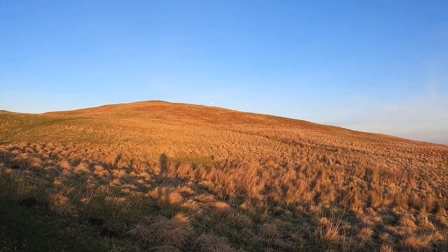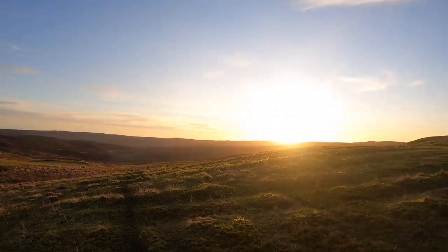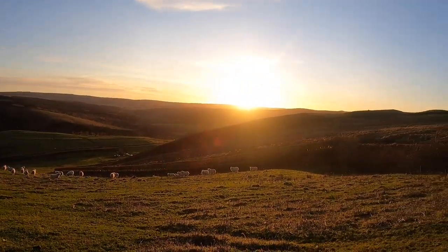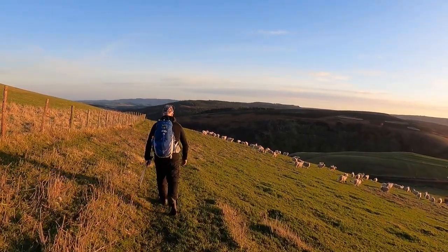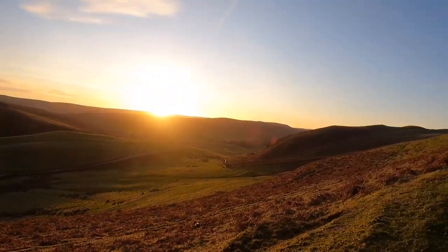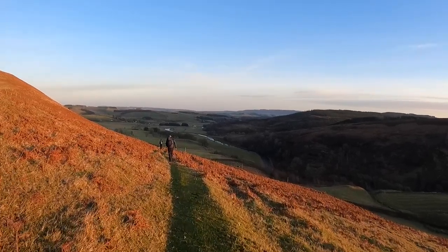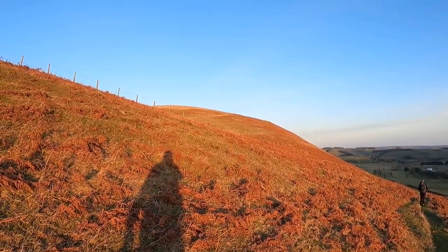Just over in that direction — I don't know if the camera will pick it up — but we've got a full moon. There's up across the Simonside Ridge, and there's the start of a sunset over the Corkwood Valley. Well, that's all folks. Back down the hill along the road to the Rose and Thistle, and we'll see you on the next video. I'll leave you with that full moon up there.